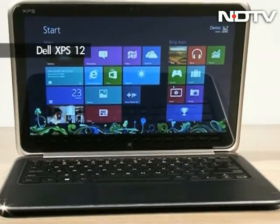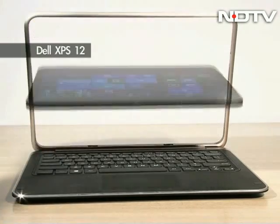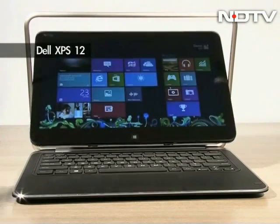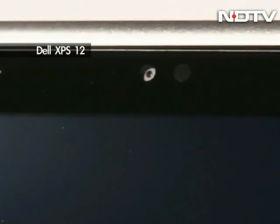Now another device with a unique USP: the Dell, with its swiveling screen that can be turned around and made to rest on top of the keyboard base and be turned into a tablet. And when you turn it the other way around, it's an ultrabook. It runs a full-spec version of Windows 8 along with a Core i7 processor, a 256 GB SSD, and a 12.5 inch screen.